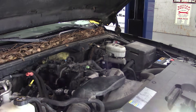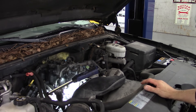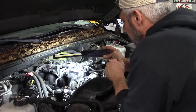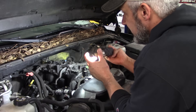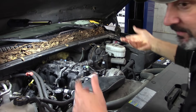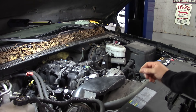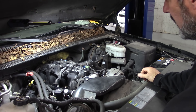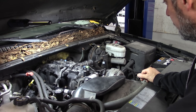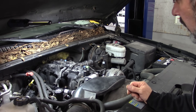They must be the best Chinesium — there are no numbers, no identifiers, nothing on those injectors that can help me tell whether or not they are the correct ones. They sell a lot of this crap on eBay where you get 32 injectors for a nickel, guaranteed to fit your vehicle. I think we're running out of options, running out of logical things that can cause or induce a rich condition to this degree.